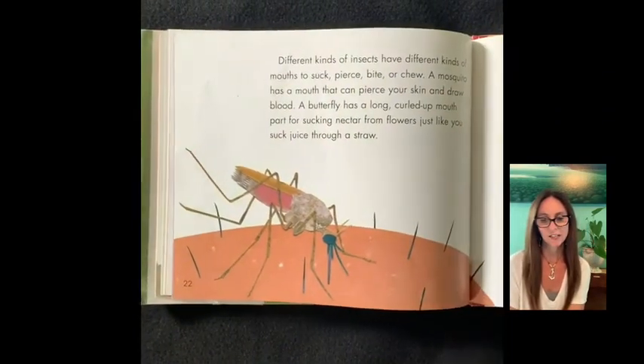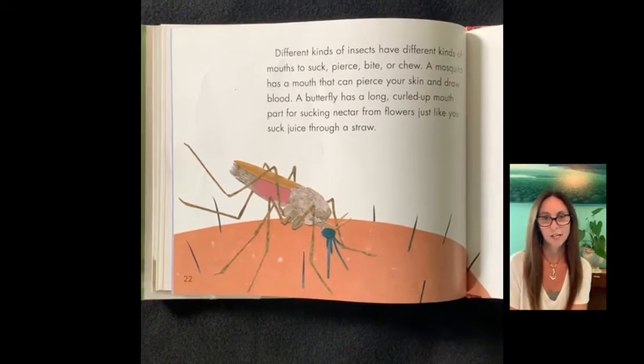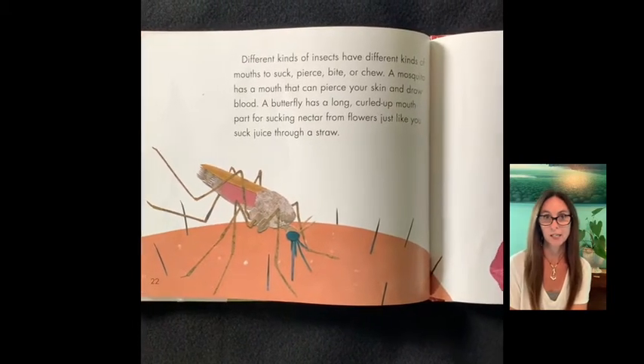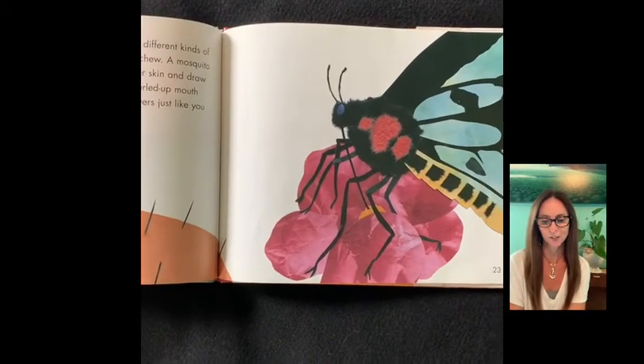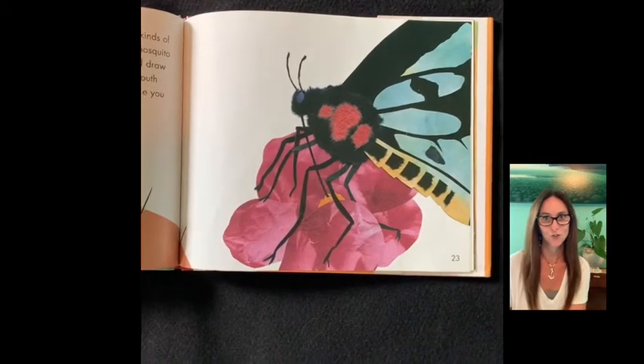Different kinds of insects have different kinds of mouths to suck, pierce, bite, or chew. A mosquito has a mouth that can pierce your skin and draw blood. A butterfly has a long curled-up mouth part for sucking nectar from flowers, just like you suck juice through a straw.